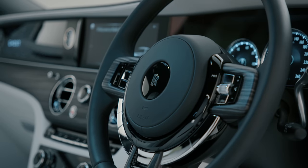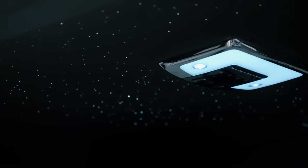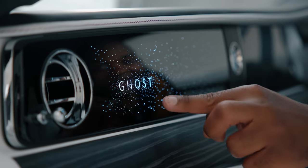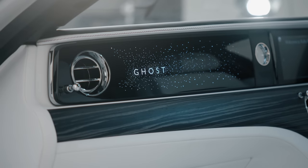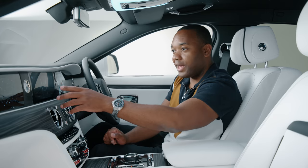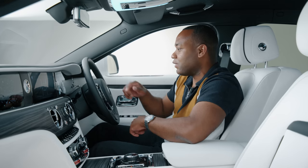Up front it's all recognisable as a Ghost, but there are some very noticeable changes. The dashboard now mimics the starlight headliner, featuring its own starlight system with 900 individual lights, plus an area that allows you to customise it with whatever writing, motif, or family emblem you might like. The wood is new as well — on the previous car it was covered in lacquer which gave it a slightly glassy, plasticky feel, but this is open-pore, so when you touch it, it actually feels like genuine wood. You have the sat-nav, which is completely uncovered, and the gauges are completely digital, although they look analogue thanks to the inclusion of a metal ring around each individual gauge.